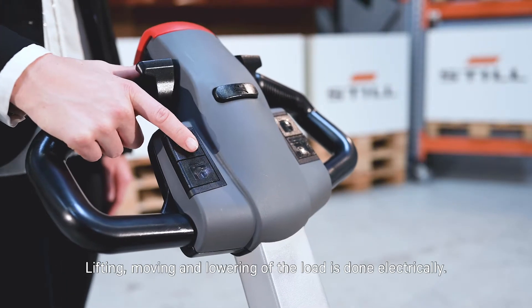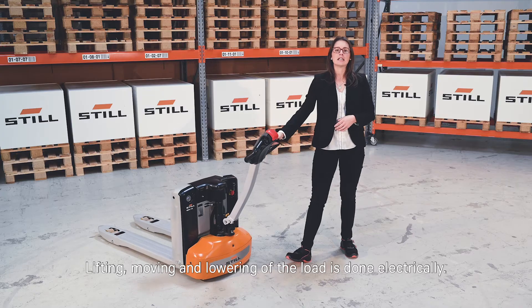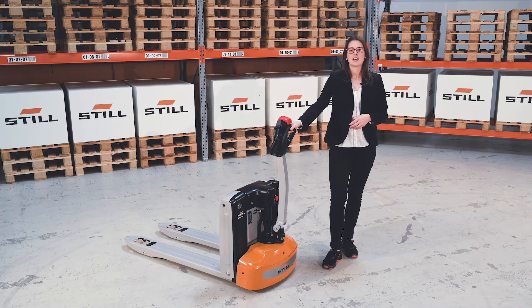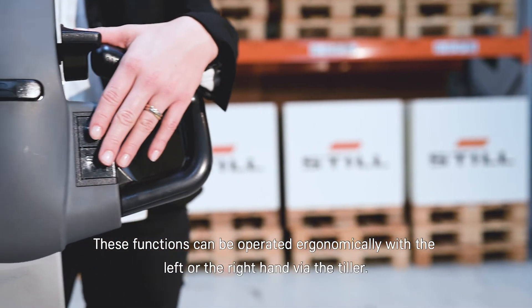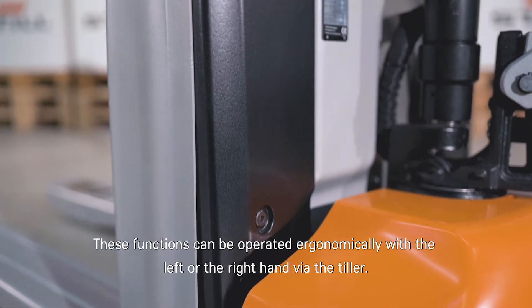Lifting, moving, and lowering of the load is done electrically. These functions can be operated ergonomically with the left or the right hand via the tiller.